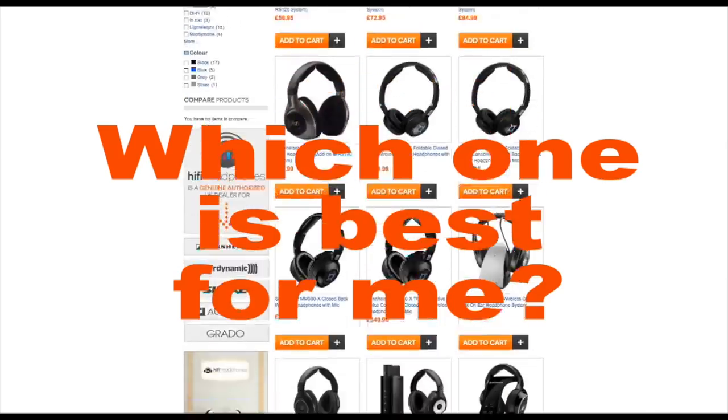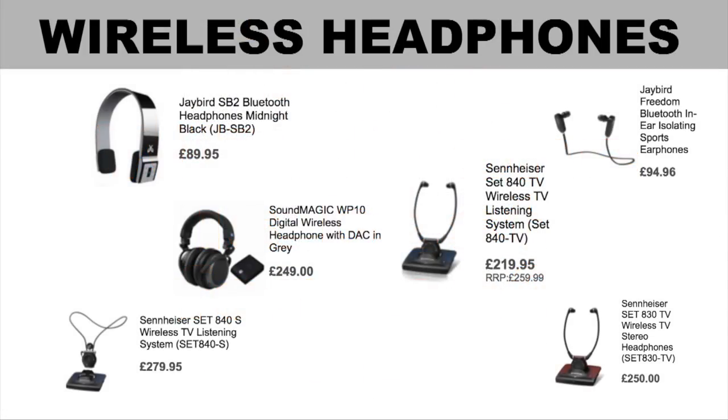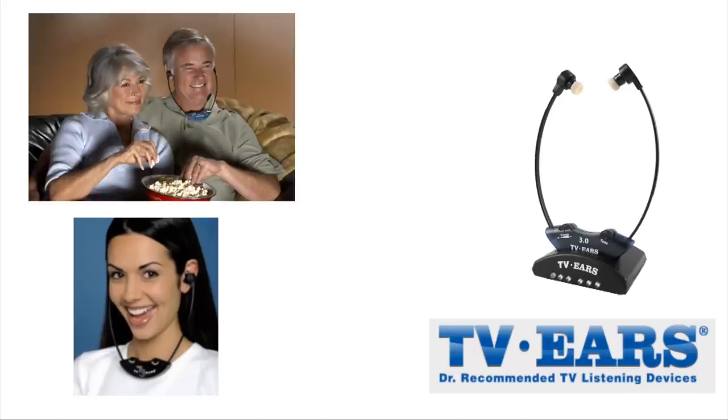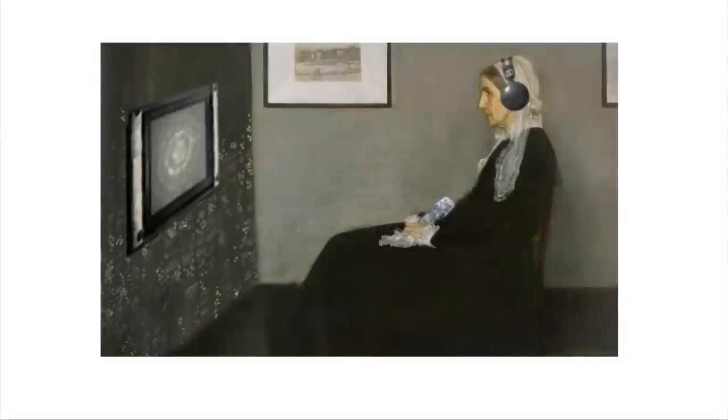Wireless headphones can be incredibly useful. They are a great way to use audio-based media around the house without stopping others from enjoying their own activities. They can help you watch films, listen to music or play computer games at night without waking or bothering other members of the household. They can also help the hearing impaired join in watching films and TV, and can be a lifeline for elderly relatives whose hearing is not what it was.